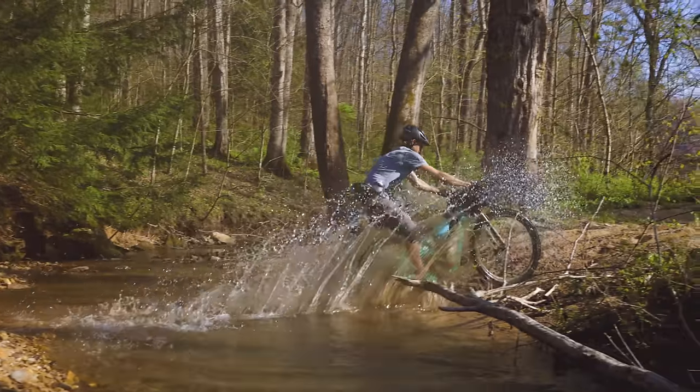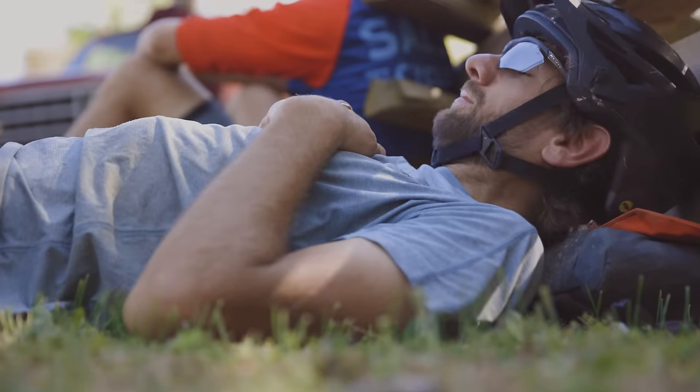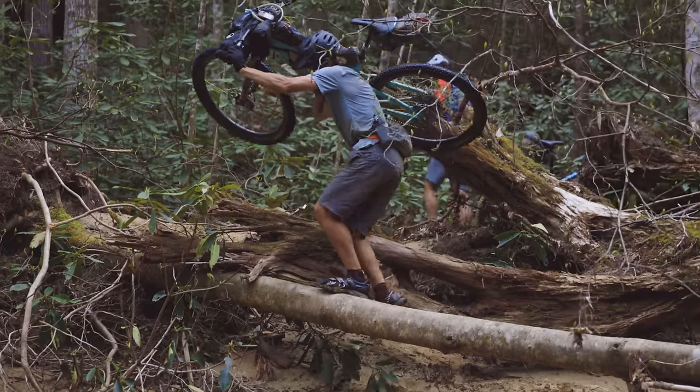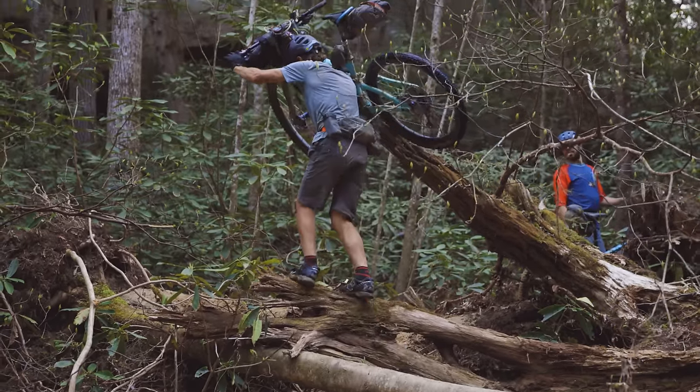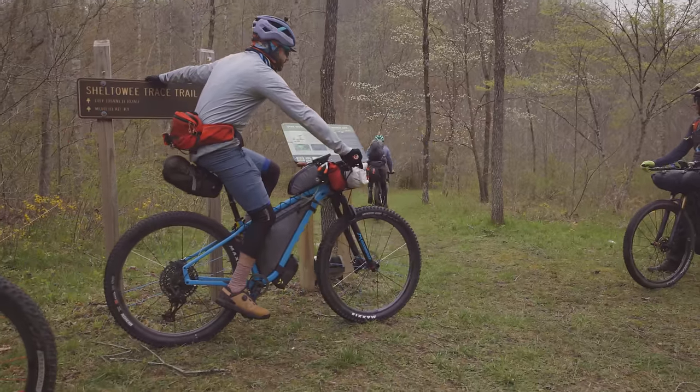The Sheltowee is savage. The Sheltowee Trace is a full-on adventure. There are stretches where it's not very rideable. Coming in as a relatively experienced bikepacker, this trail handed it to me. It's barely a biking trail, but I kind of love it for that.